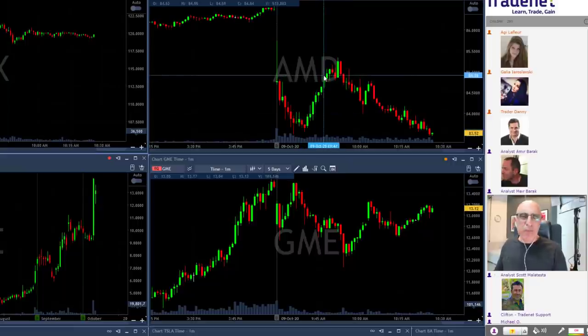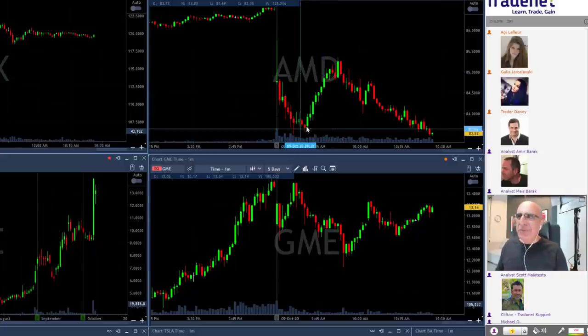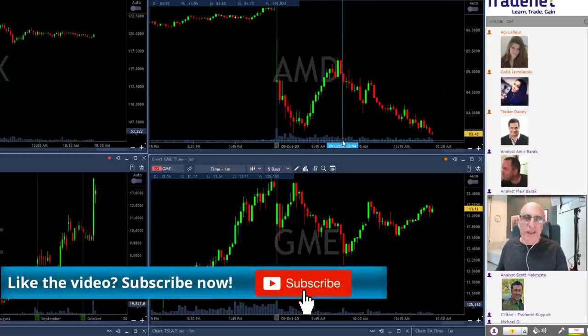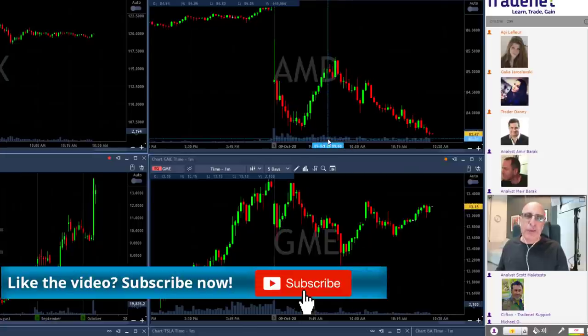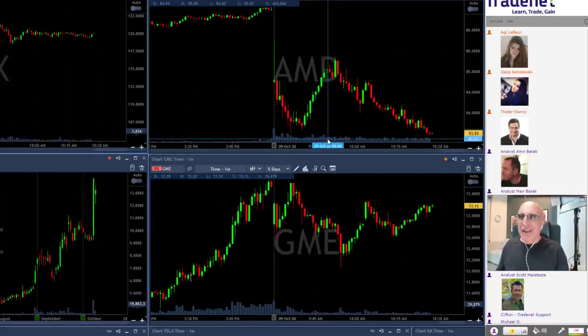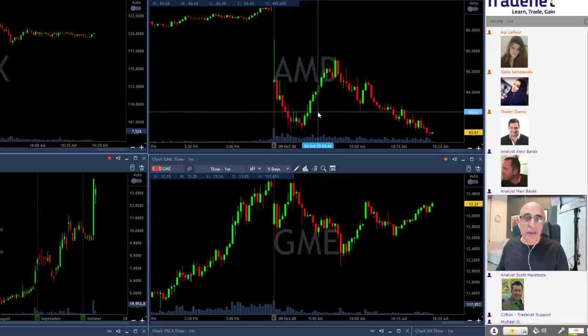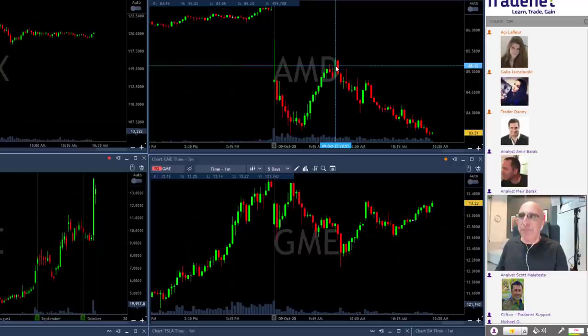Why does AMD change direction intraday? Is it because something good happened intraday? That's easy to look up online, but I don't need to — I just look at the volume. I can see there's nothing special that happened intraday. It's just some averaging-down losses, some people bottom fishing thinking they could make money — and they actually did, because look at how AMD moved up from the lows.